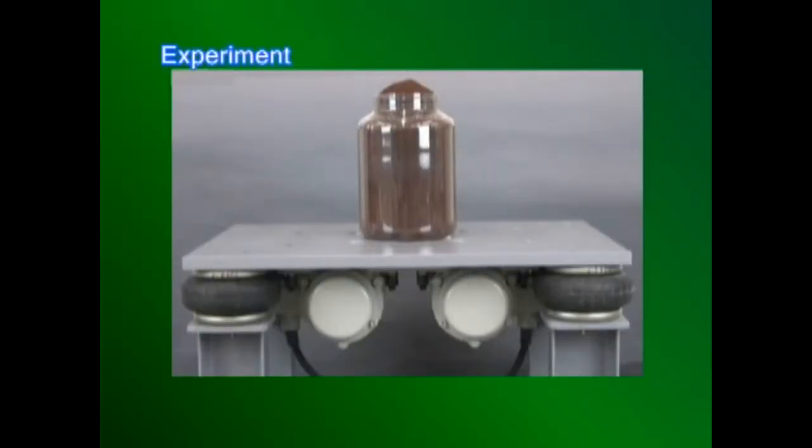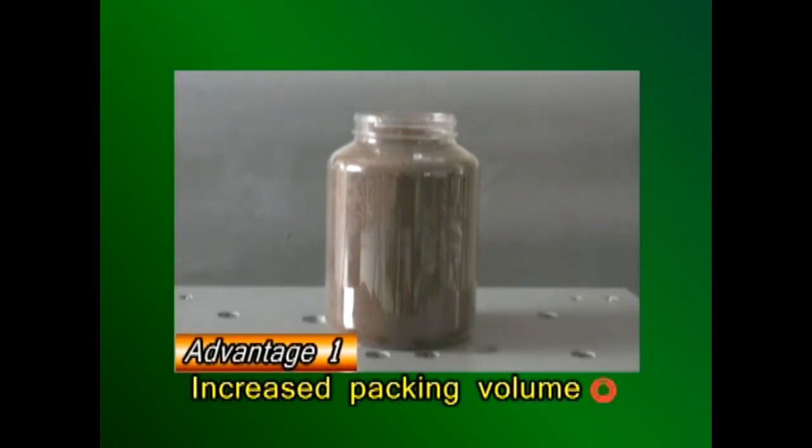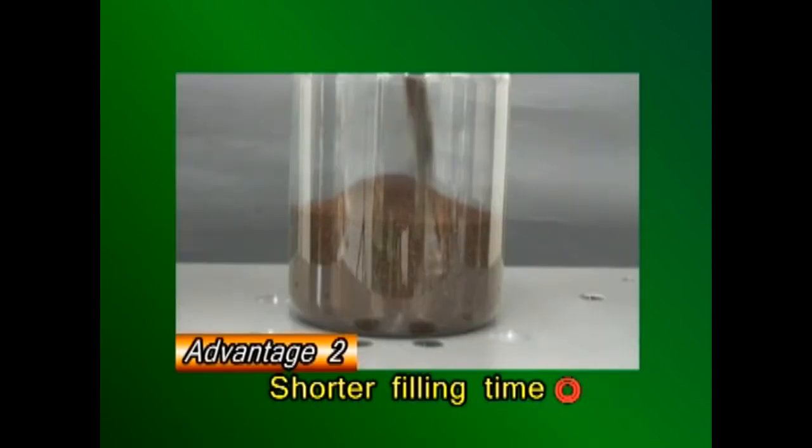Now let's look at how much volume can be packed. If this bottle, overfilled with instant coffee, is shaken for 20 seconds, the contents are condensed, creating more space. Now we pour in more coffee. With the use of vibration, we can expect increased packing volume of around 10 to 30 percent.